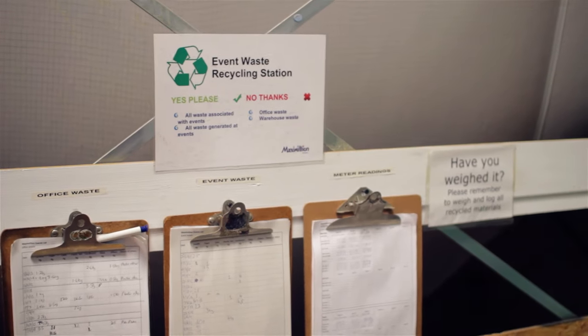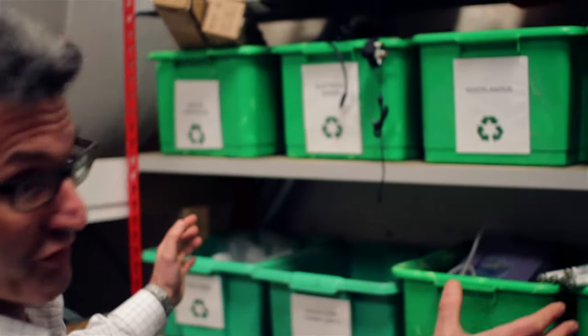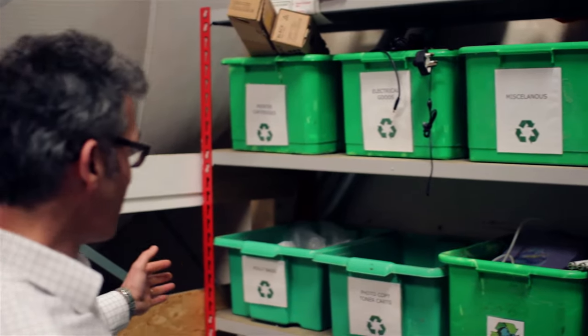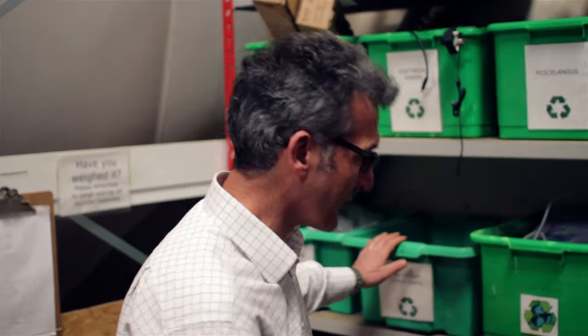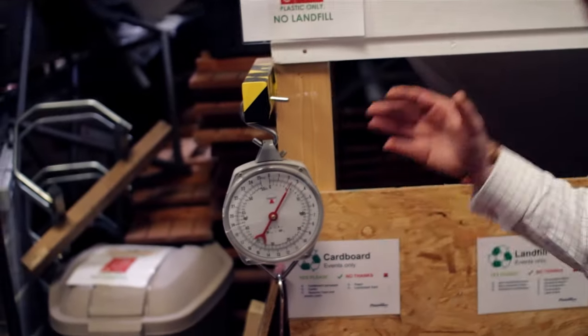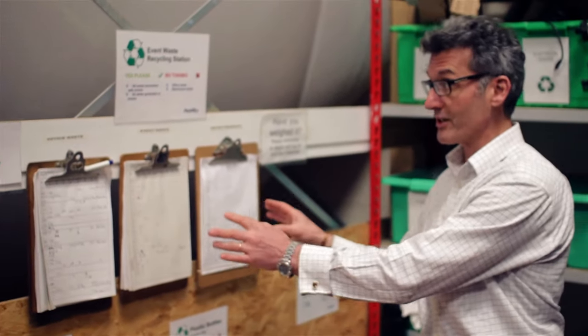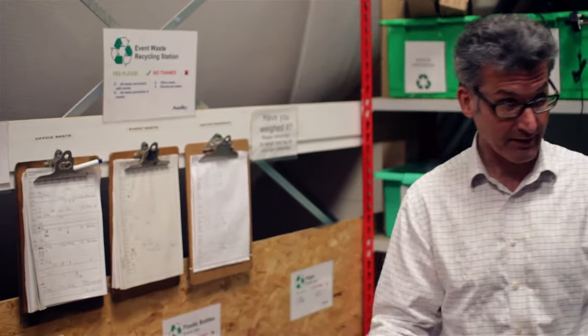This is one of our recycling stations, where we weigh, analyse, and record all sorts of waste. You can see examples here — batteries, electrical goods, printer cartridges, poly bags, photocopy toner cartridges, light bulbs, and so on. Everything is recycled here and we're very careful to weigh and log it. Particular types of waste are weighed at the weighing station here and then logged on charts.